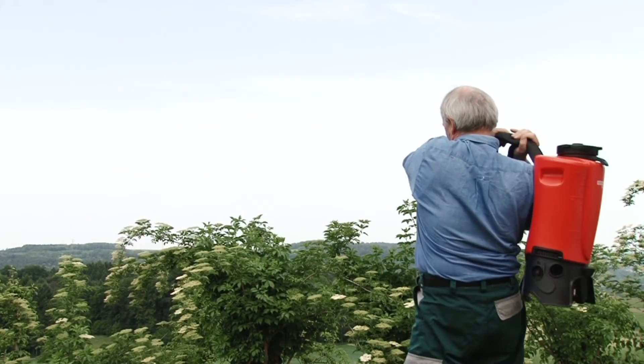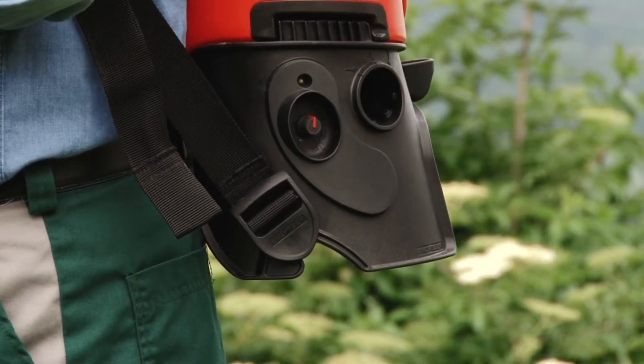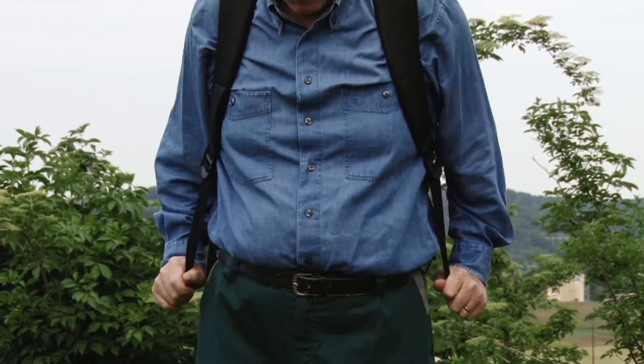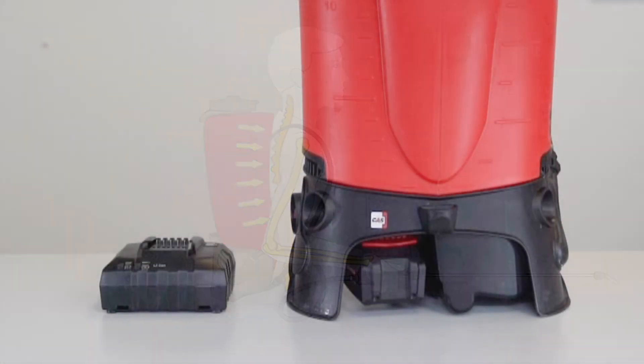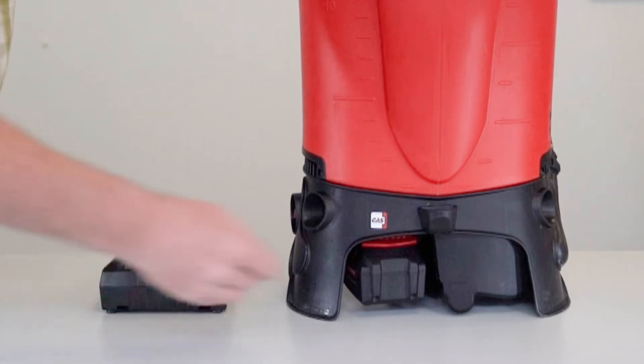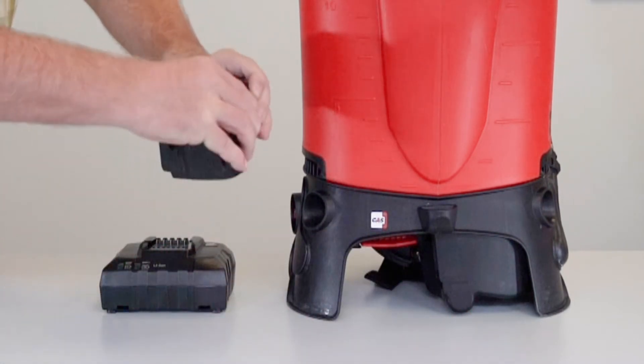Practical ergonomics with a practical click belt and simple height adjustment system. Noticeably better design. High performance lithium ion battery with quick change system and separate charging station.